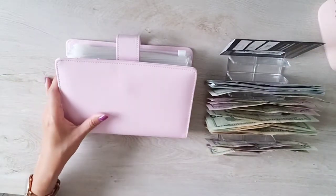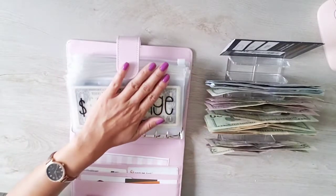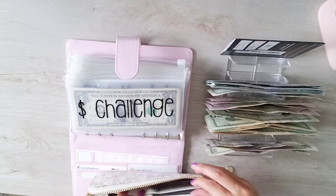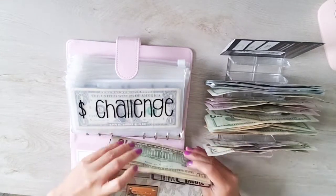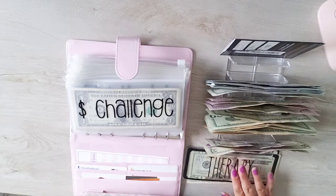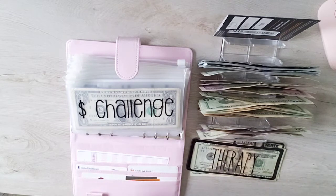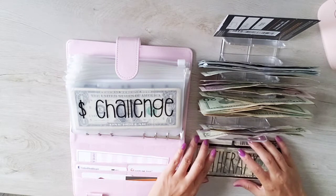In addition to cash envelopes, I also have tabs that I keep in my wallet. Here are my tabs — I have a therapy tab and an events tab. These are the current ones in my wallet right now.